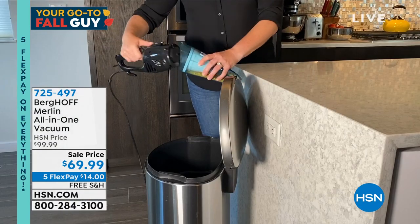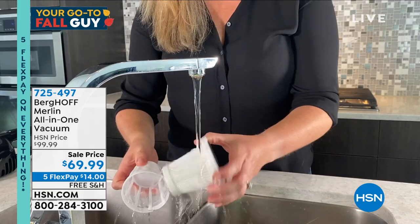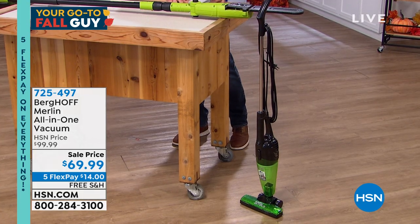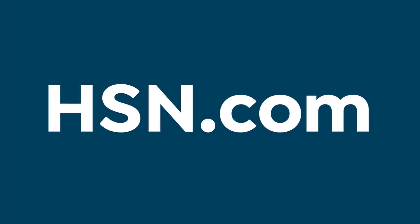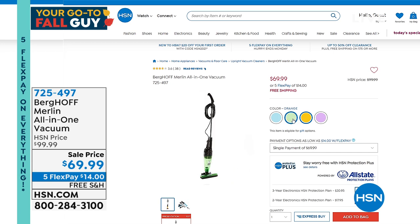You can use it as a stick vac or handheld. It is ideal for quick cleanups. You get a 20-foot cord, it comes with a two-year warranty and a reusable filter — you won't have to buy filters for this. It weighs just five pounds. I have all kinds of cool colors. Is that free shipping as well? $29 with a brand new HSN credit card today. That is all coming up in just a bit.